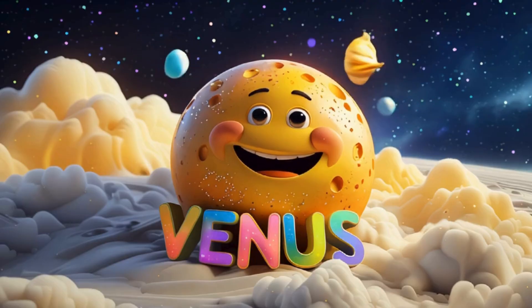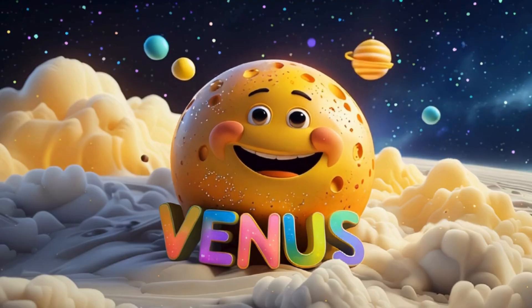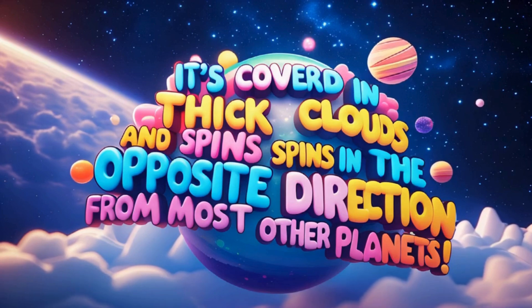Next is Venus. It's covered in thick clouds and spins in the opposite direction from most other planets.